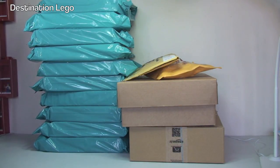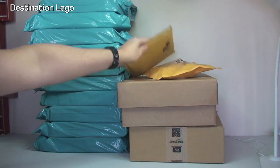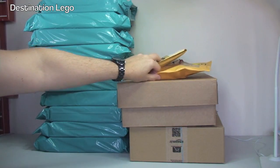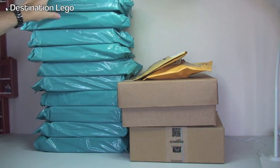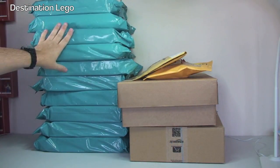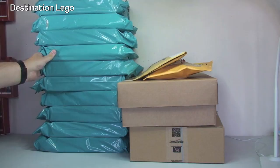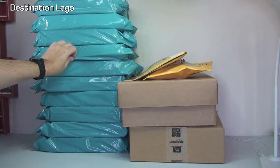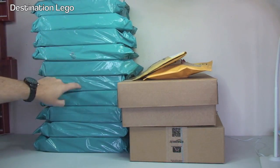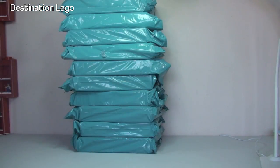Today we have a package from Amazon, a box from the LEGO shop at home, two other packages that are a combination of either Bricklink or eBay, and then we have this stack here which is all individually packaged sets from Argos - a national retailer here in the UK. I got a good deal there - 10 sets. So let's get these opened up and share what's inside.